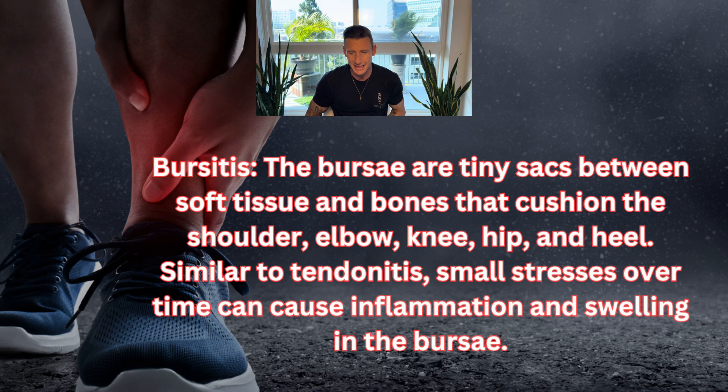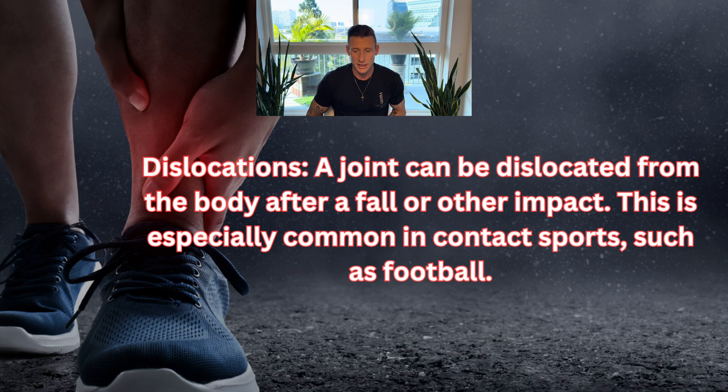The bursa are tiny sacs between soft tissue and bones that cushion the shoulder, elbow, knee, hip, and heel. Similar to tendinitis, small stresses over time can cause inflammation and swelling in the bursa. Dislocations occur when a joint becomes dislocated from the body after a fall or other impact — especially common in contact sports such as football. The best protocol for these acute tears and soft tissue injuries is 1000 micrograms for one to three months of each peptide.